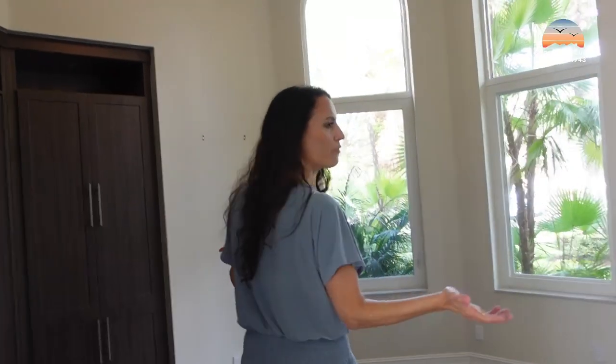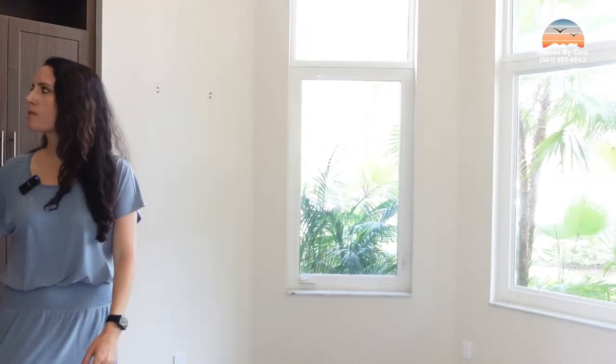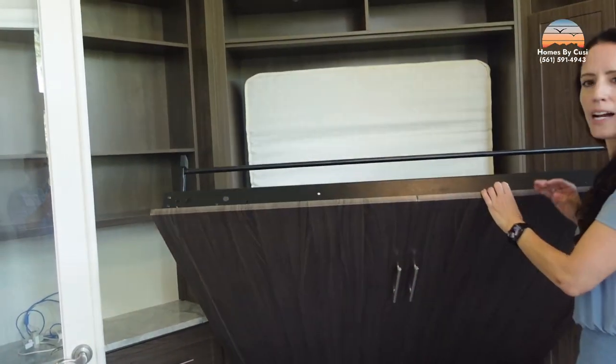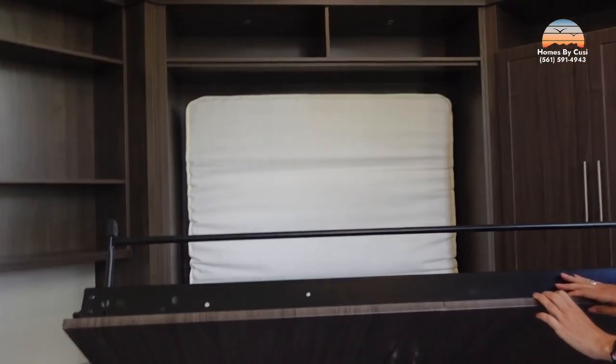Before we get to the primary suite, let us show you the office. It's a beautiful space to do some work — you've got three bay windows and here's a little hidden secret: it has a Murphy bed. It opens up into what I'd say is a full or queen-size Murphy bed.